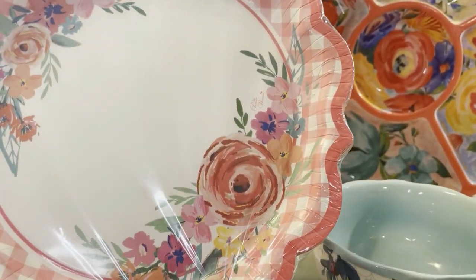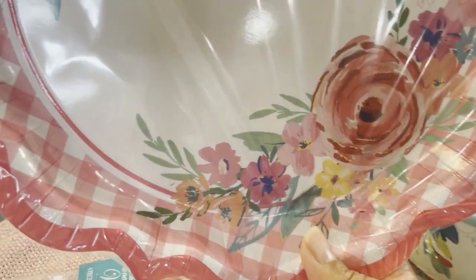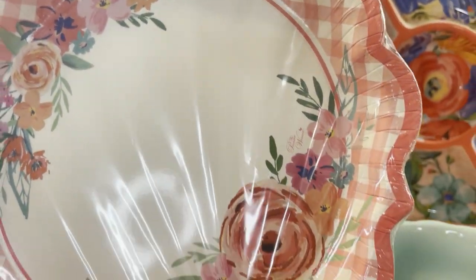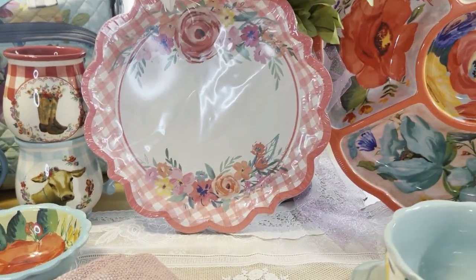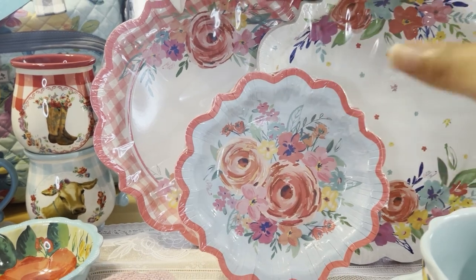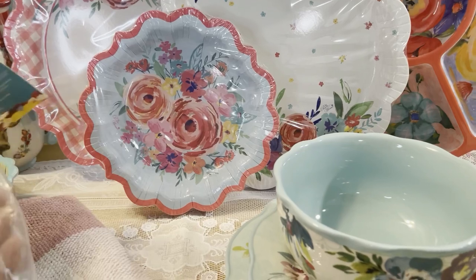This is a new one I picked up yesterday — the gingham plate. I love the pink gingham; it's in between fuchsia and light pink, very pretty. That one is also 11.5 inches, $2.98 per plate set. She did go up on her tablecloth price — it used to be two for $2.98 but it's now just one for $2.98, so I didn't pick one up.